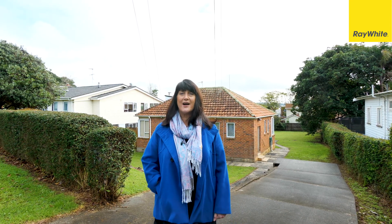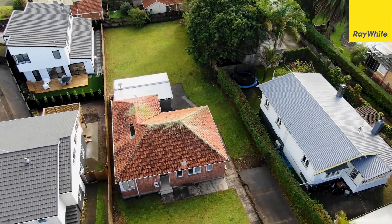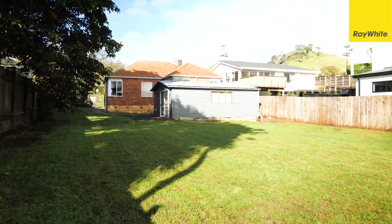Make the most of this 930 square metre land opportunity. I'm calling out to all builders, developers and land bankers — you need to come and check this one out.